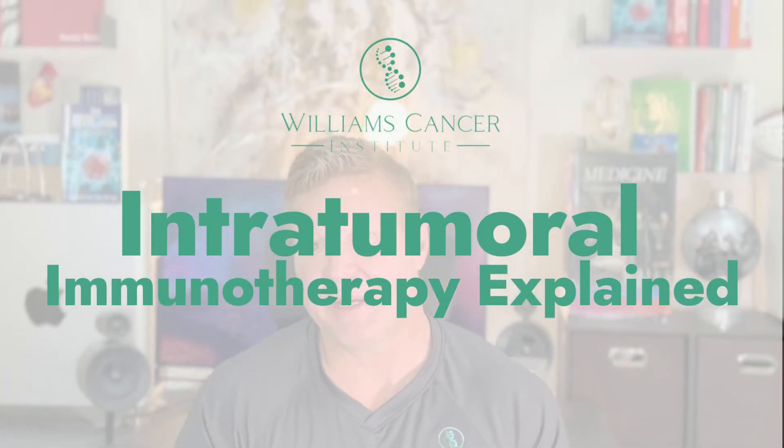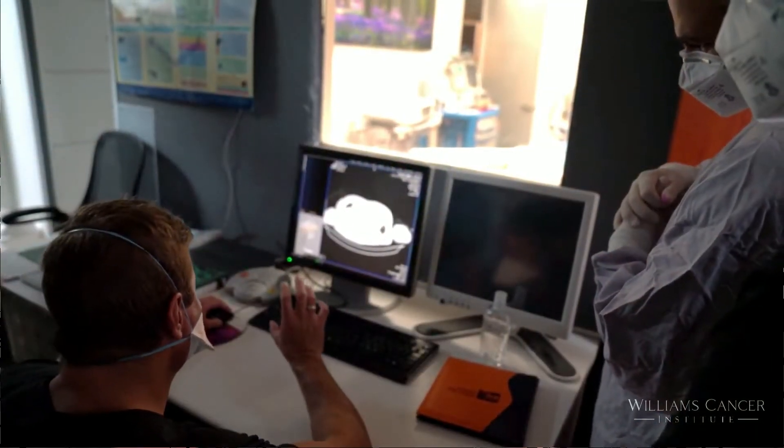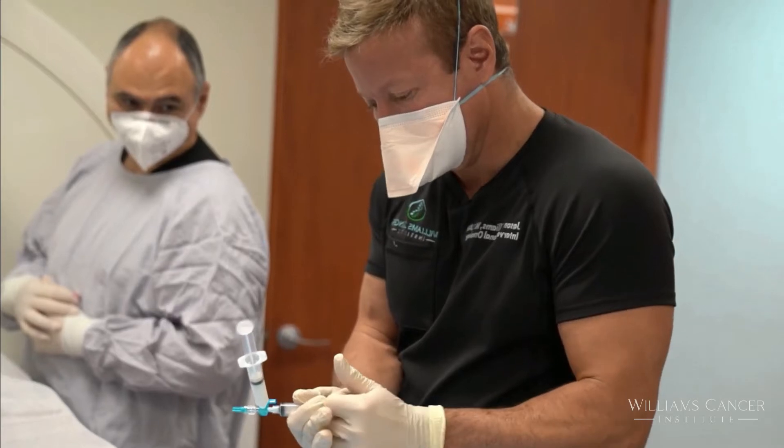Patients often ask about intratumoral immunotherapy, where you inject immunotherapy directly into a tumor. One thing that patients question is: if you're treating one tumor and you've got tumors elsewhere, what about those? Well, it's been established that if you can train the immune system in the environment around the tumor that you inject, you have a higher chance that the immune system will then go and attack a tumor elsewhere.